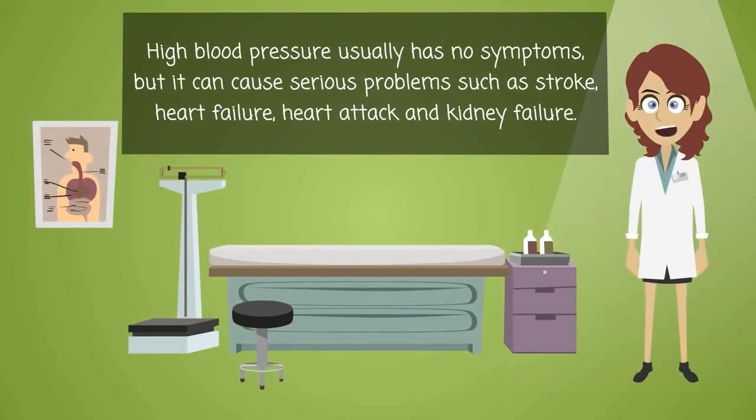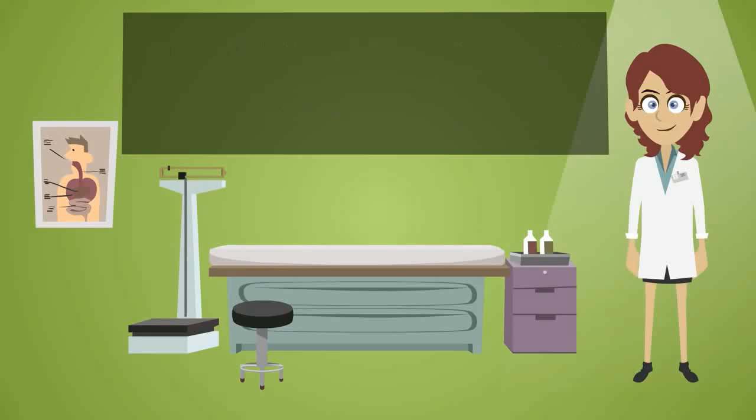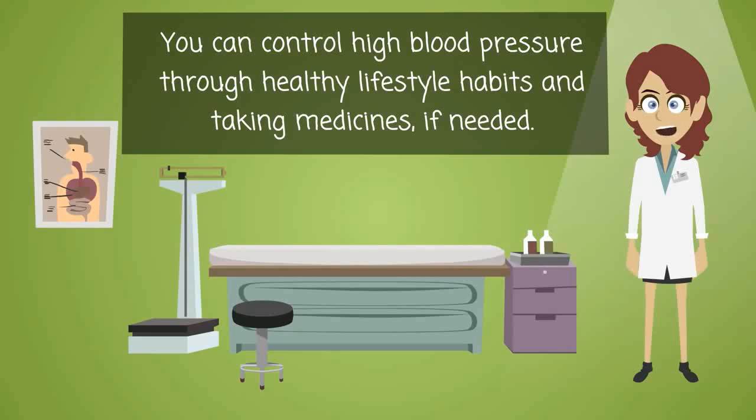High blood pressure usually has no symptoms, but it can cause serious problems such as stroke, heart failure, heart attack and kidney failure. You can control high blood pressure through healthy lifestyle habits and taking medicines, if needed.